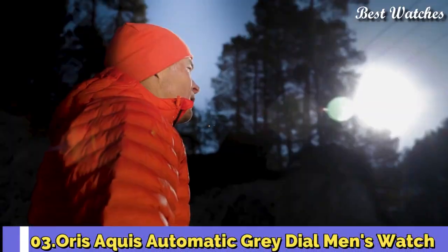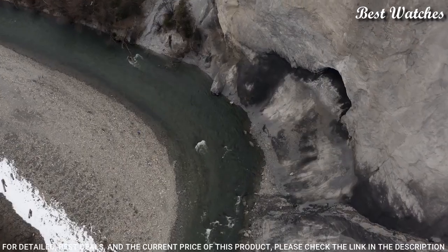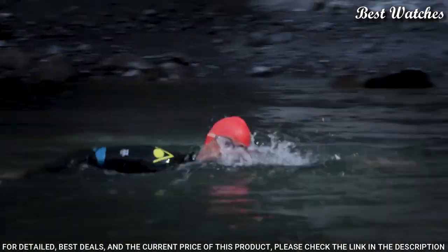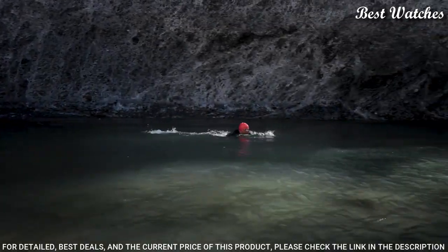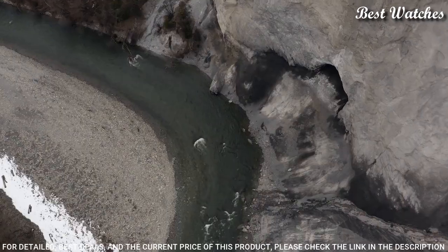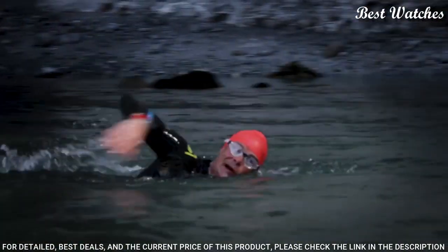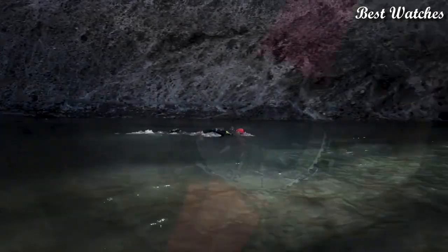Number 3: Oris Aquis Automatic Gray Dial Men's Watch. Stainless steel case with a red rubber strap, unidirectional rotating stainless steel bezel, gray dial with silver-tone hands and index hour markers. Dial type: analog. Caliber 733 automatic movement. Anti-reflective, scratch-resistant sapphire crystal. Screw-down crown. Case size 43.5mm. Case thickness 12.6mm. Water-resistant at 300m / 1000ft. Functions: date, hour, minute, second. Dive watch style. Swiss Made.